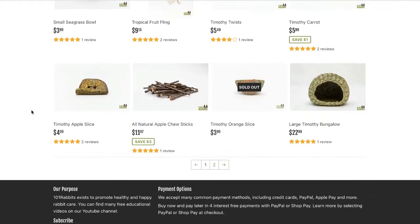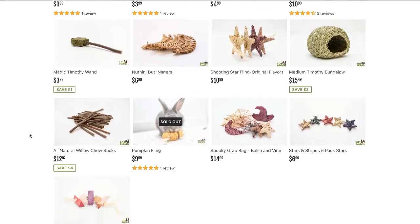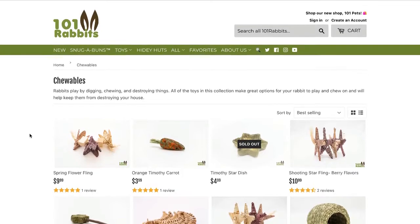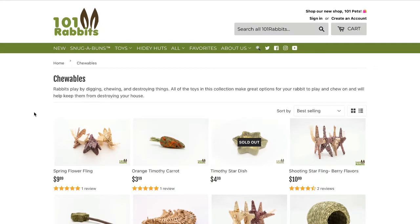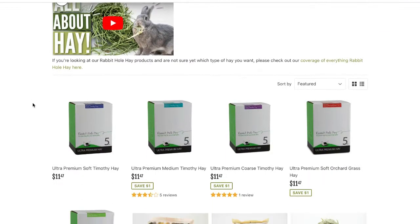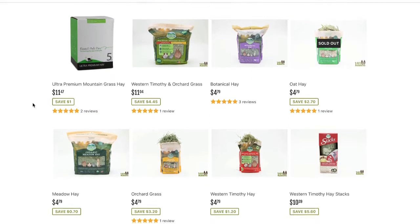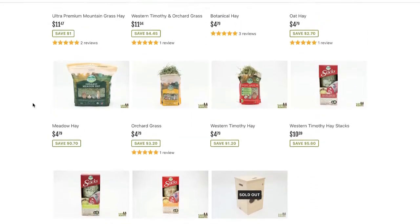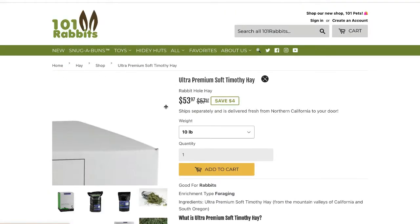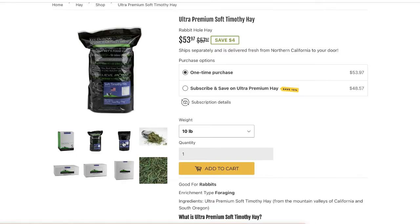They do tend to be a little more expensive sometimes, though some of their prices are very comparable to other websites like Binky Bunny or HRS. They sell very similar products to the House Rabbit Society — lots of natural toys, Oxbow products, treats, and bedding. They also stock hay, which is a very high-quality hay brand, but it is very expensive. I've never purchased that hay, but if you have the budget for it I think it would be super great hay.